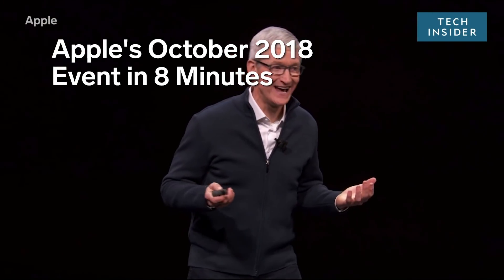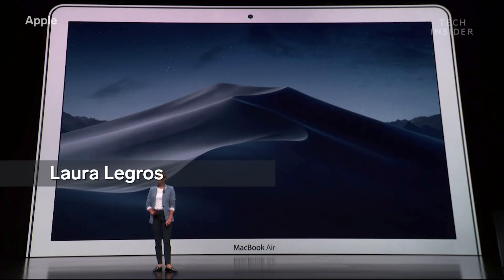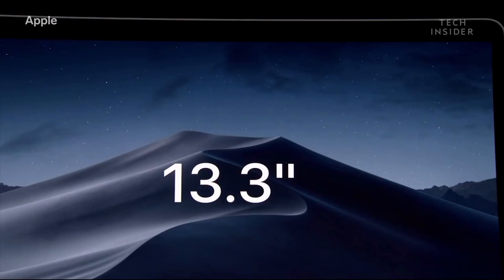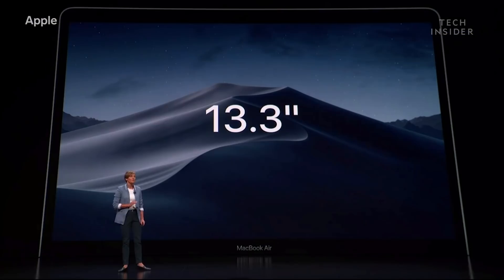I'm incredibly excited today to introduce an all-new MacBook Air with a retina display and a whole lot more. The familiar aluminum bezel of the current MacBook Air is gone. It features a 13.3-inch display, which is the perfect size for such a portable notebook.